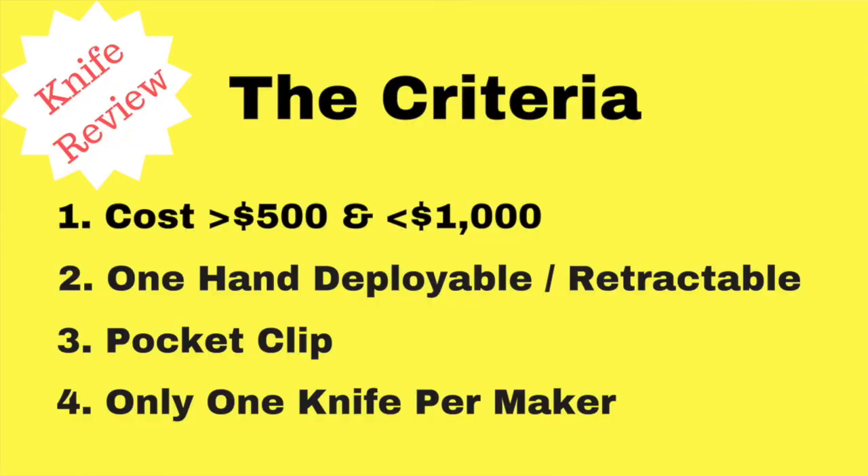The cost criteria: each knife has to be over $500 but under $1,000. I really don't like to wade into the over $1,000 knife category — some people do with customs, but I tend not to. I like high-end production and low-end customs. The second criteria is it needs to be one-hand deployable and retractable, so I've excluded all the nail-nick knives and slip joint knives. The third is that each knife has to have a pocket clip. The fourth is that I allow only one knife per maker, to give you a better spectrum and breadth of the knife maker market. And lightness is not necessarily going to be one of my main criteria in this selection process.